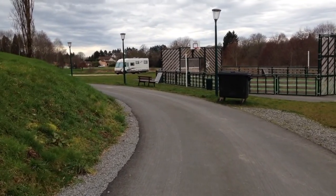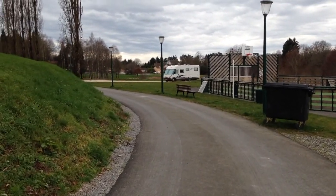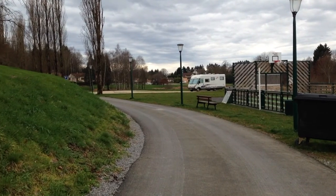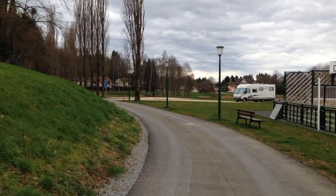The parking is also free. This stopover and all the others that we list are on the Club Motorhome website at www.clubmotorhome.co.uk. Cheers for now.